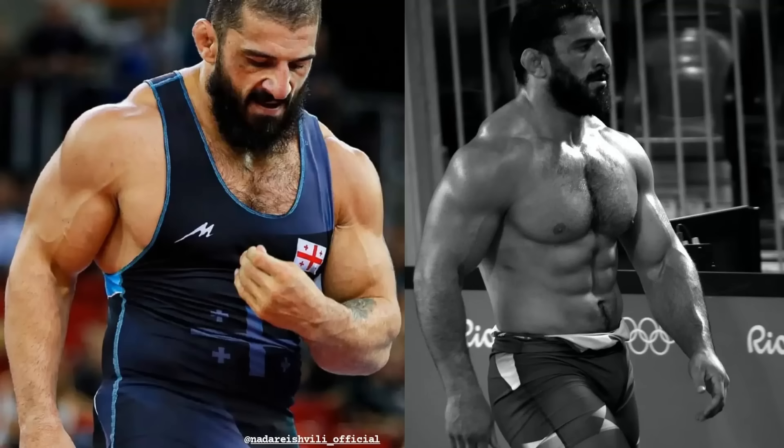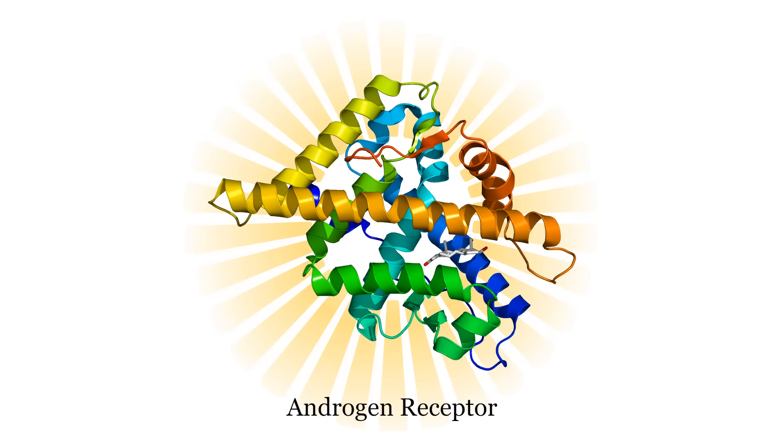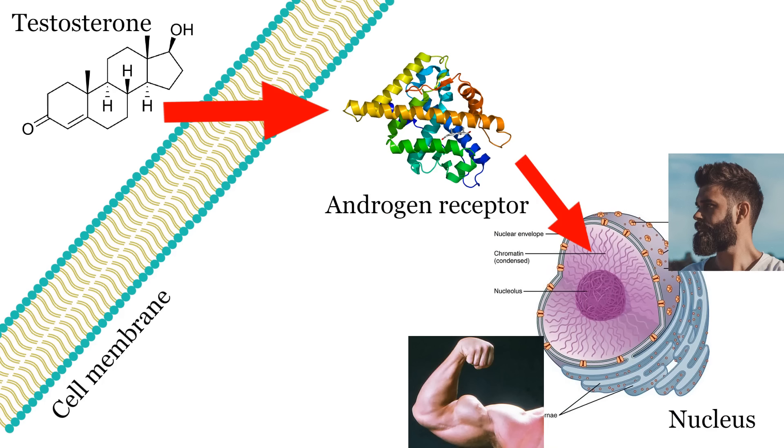You could have a thousand nanograms per deciliter of testosterone, but if none of that is properly binding to the androgen receptors, you're not going to experience the benefits of high testosterone. You need to be maximizing androgen receptor sensitivity. This way, even if you have lower testosterone like three or four hundred nanograms per deciliter, that testosterone can still bind very effectively to its receptors and produce all the benefits that you want to see.